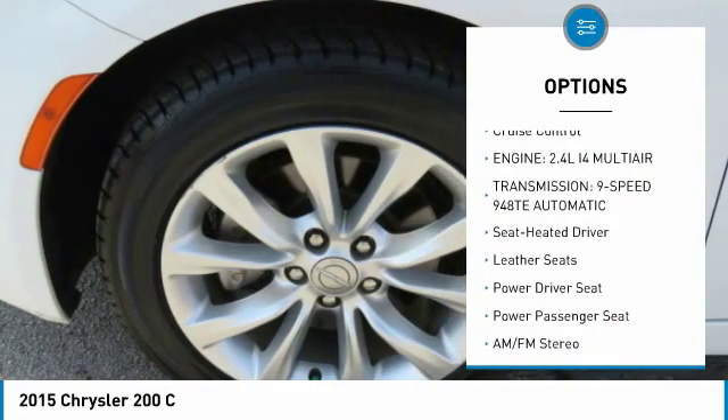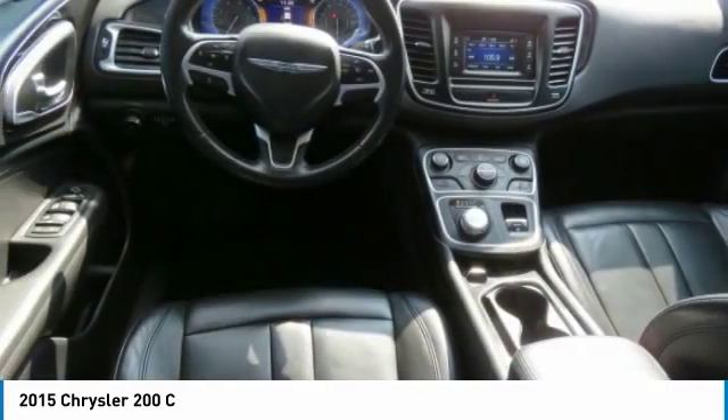Additional options include FWD, headlights auto off, mirror memory, security system, and cruise control.